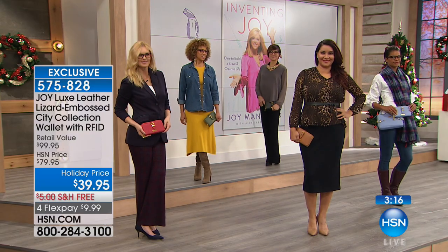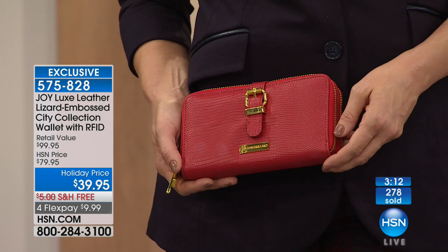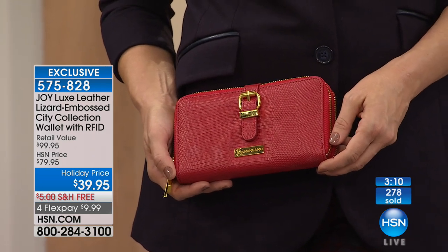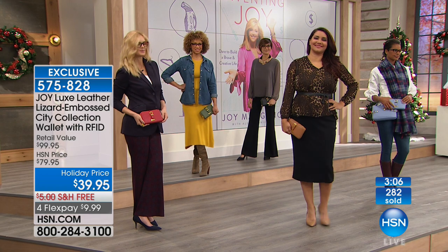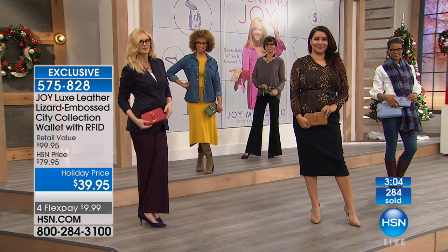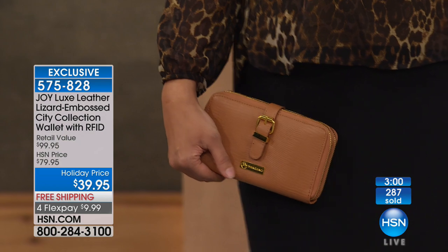I'm sure you've got somebody on your holiday list who needs a new wallet. Or — my grandmother used to give me a wallet with money in it, isn't that a nice thing? Nowadays you can give them a wallet with a credit card or gift card in it. That would be great.